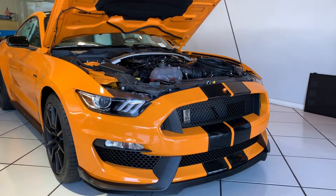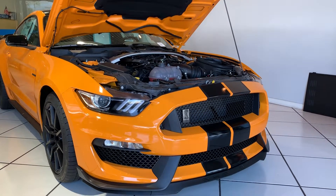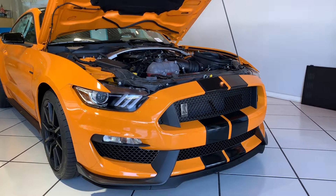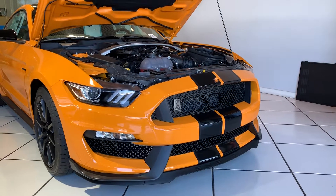Hey, how's it going YouTube? It's EZDustTube. Today we're at West Covina Ford. We're checking out the Mustang GT350, and I believe this is like a 5.2 liter.